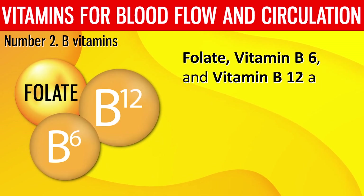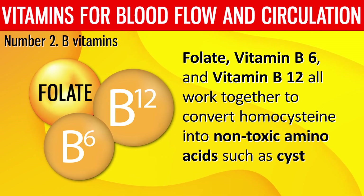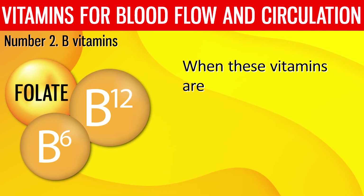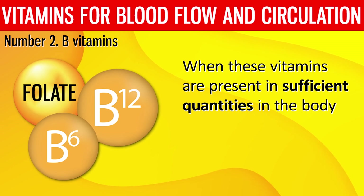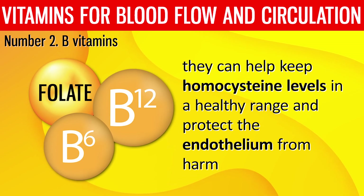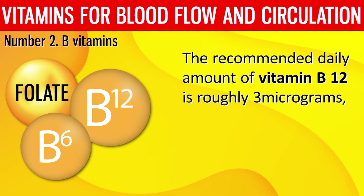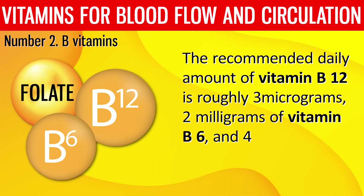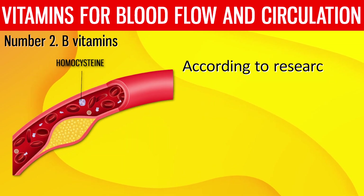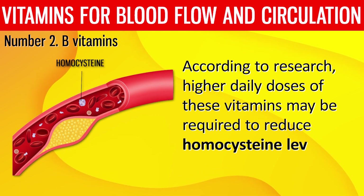Folate, vitamin B6, and vitamin B12 all work together to convert homocysteine into non-toxic amino acids such as cysteine and methionine. When these vitamins are present in sufficient quantities, they help keep homocysteine levels in a healthy range and protect the endothelium from harm. The recommended daily amount of vitamin B12 is roughly 3 micrograms, 2 mg of vitamin B6, and 400 micrograms of dietary folate equivalents. Research suggests higher daily doses may be required to reduce homocysteine levels.